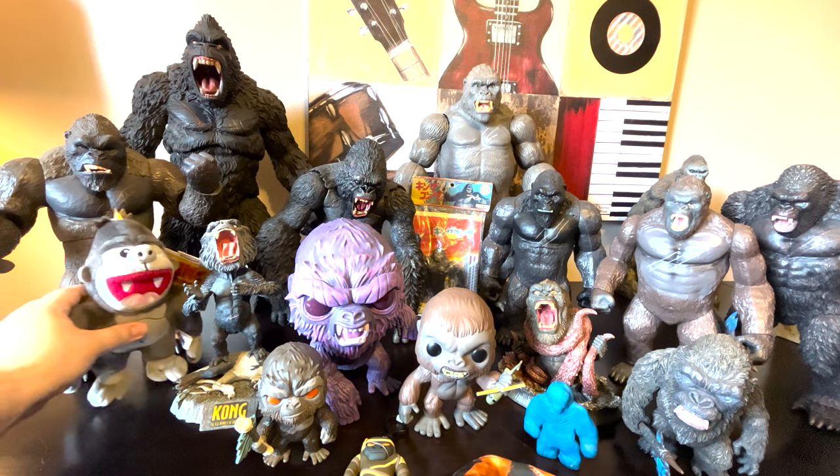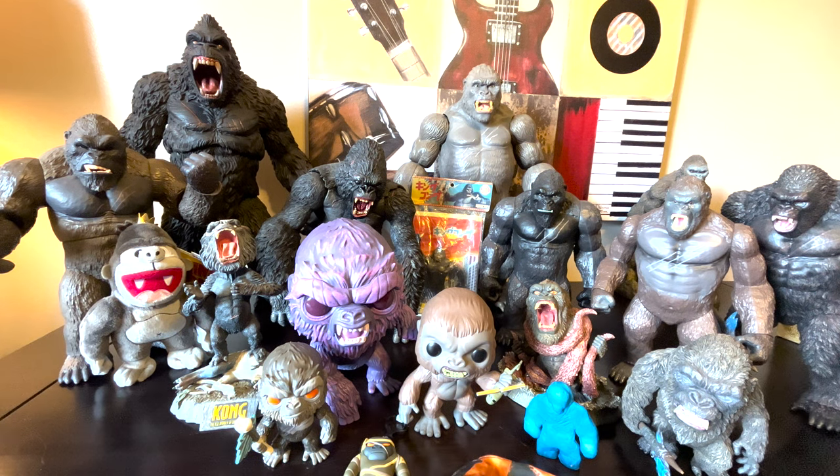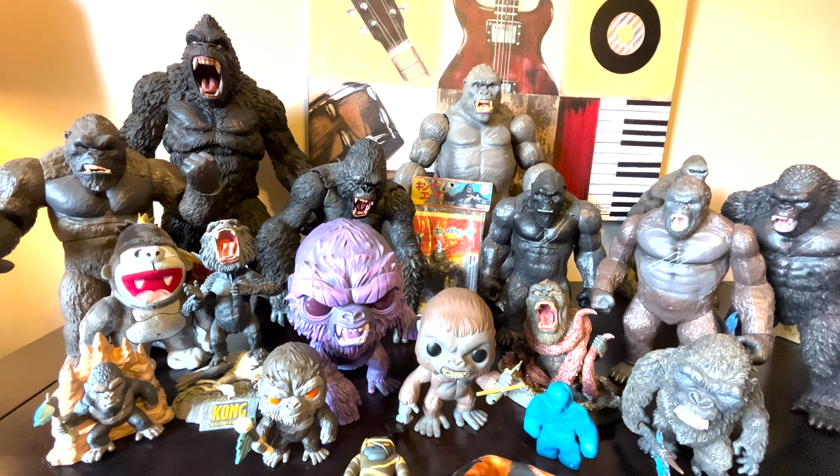Here's this NECA plushie Kong. It's really weird that he has like a crown on his head — the only time he's had a crown was for the '76 movie, unless that's what NECA was pulling from. Here is the U2's Kong on the Throne. I love this scene from Godzilla vs. Kong — had to have this. Even though there's no other company that really has done this, so I really wanted to get it. He's really cool looking.